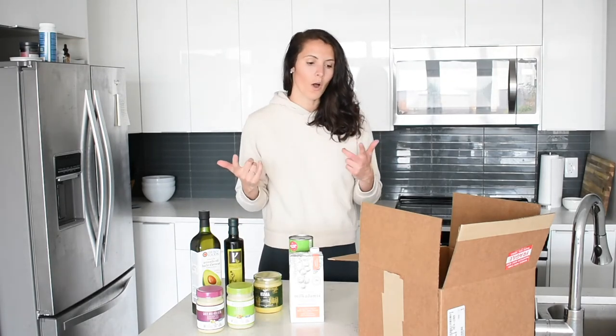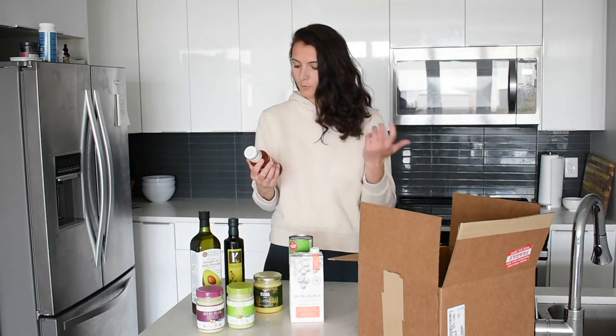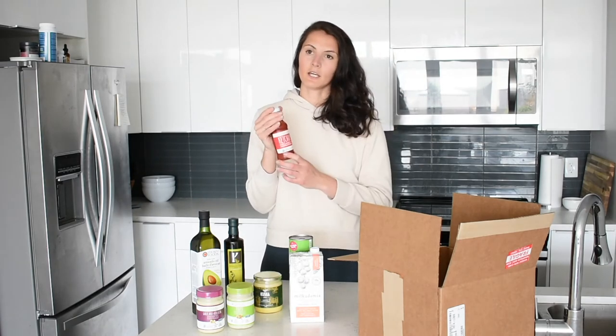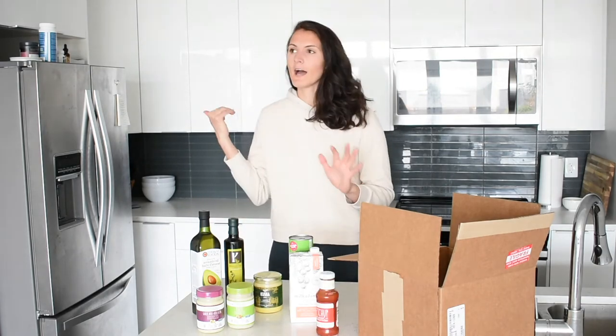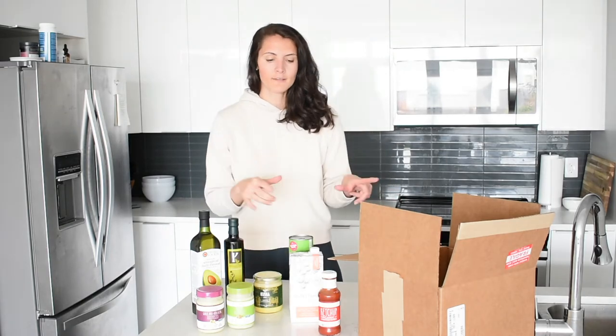Next up are condiments, because once you get a little bored of your standard keto foods, good condiments will really help jazz things up. I grabbed some basics, starting with ketchup — you can't go wrong with a sugar-free ketchup. This one is also by Primal Kitchen: organic, unsweetened, paleo-friendly, and Whole30 approved with really clean ingredients. I had it the other day and it tasted just like regular ketchup, so I'm definitely sticking with this one.